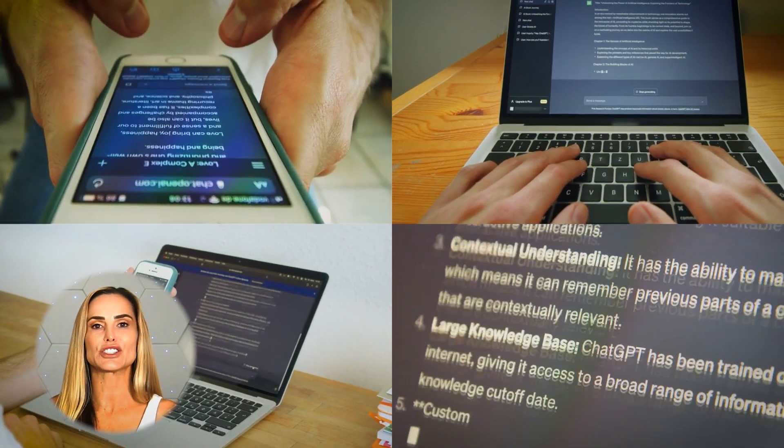The ChatGPT Chrome extension was going to be my next recommendation — yes, it exists. But after using it for a few days, I found it wildly unhelpful. It's just as easy to set ChatGPT as your default search engine and call it a day. So we'll skip that one for now, but it's available if you want to stress test it yourself.